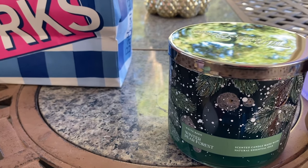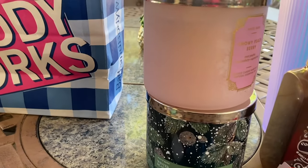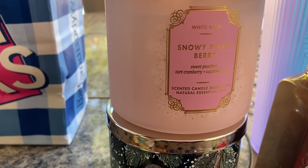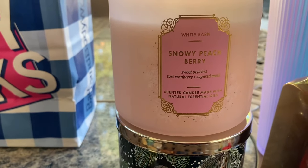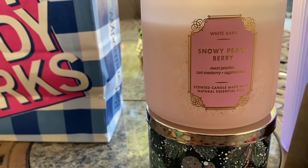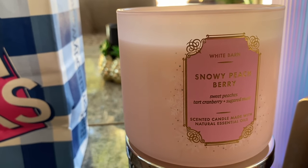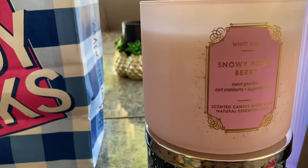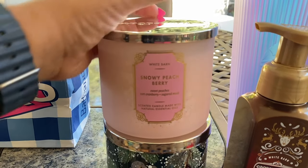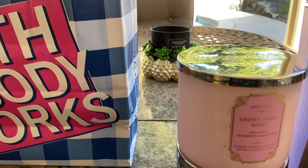I want to get through a lot of candles in my collection that aren't burnt — I might do a whole other video showing exactly how many I have started but not finished. Snowy Peach Berry comes back every year; I like it, and the peach reminds me of Peach Bellini somehow. It has sweet peaches, tart cranberry, and sugared musk — I don't get a lot of the musk myself, but I love the packaging and I don't think I have this one in my collection, so I didn't mind picking it up.